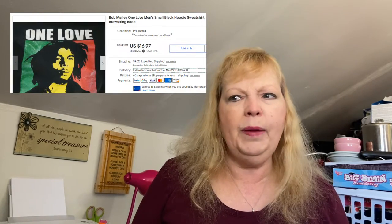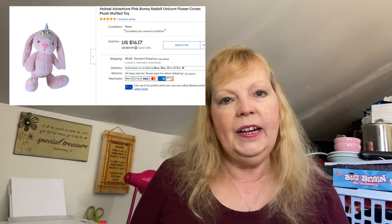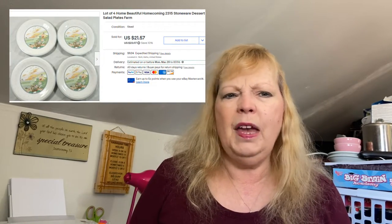I sold a Bob Marley One Love hoodie — had it about three months, paid $1.54, sold it for $17. I sold a plush by Animal Adventure — that's a good brand to look for when sourcing plush. It was a unicorn bunny rabbit and sold for $16.17 plus shipping. I also sold some Home Beautiful plates I got at my local thrift store, paid about $4 and sold them for $21.57. They were small dessert plates, so they were easy to ship. If they're big plates, I try to stay away — they require more bubble wrap and a bigger box.